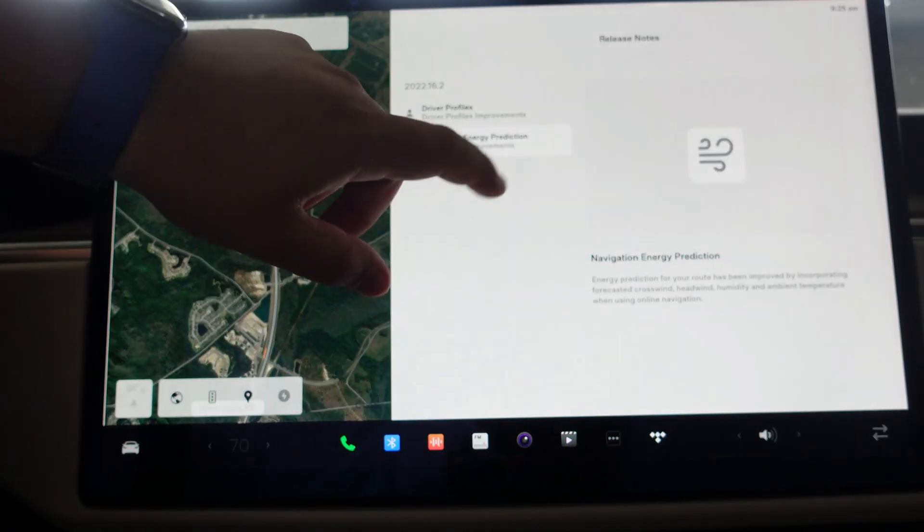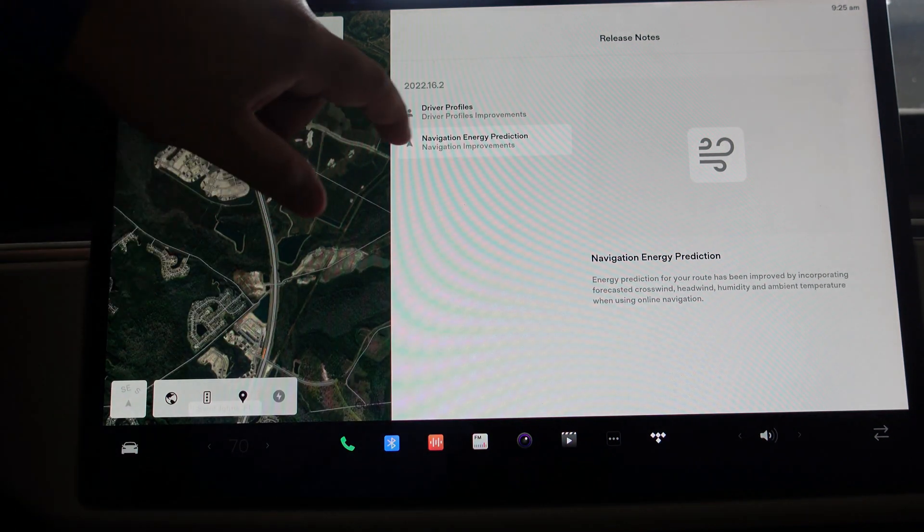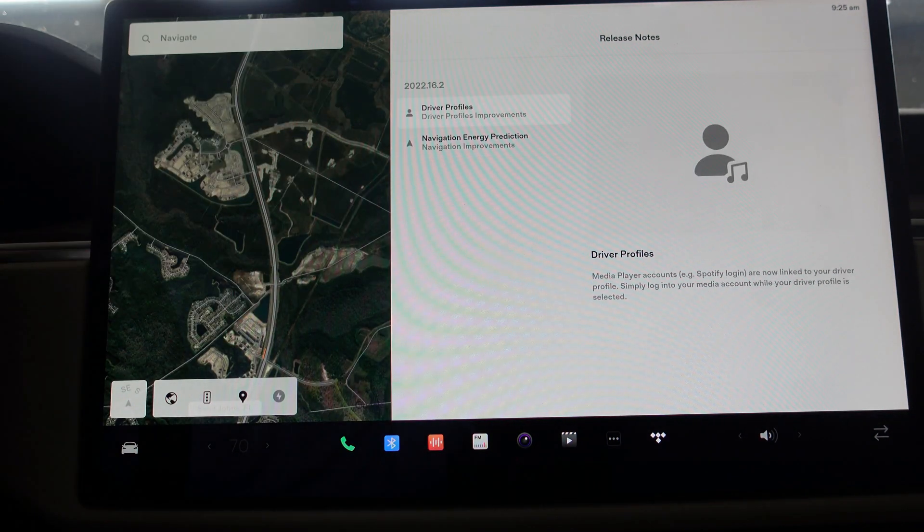Not the most groundbreaking changes, but seeing them tweak the energy prediction really gives me excitement. Back to driver profiles — this took effect in 16.1 as well — but now media player accounts are linked to your driver profile. When you log into your media account while your driver profile is selected, you're good to go for Spotify logins and all that. Different stations saved will tweak and save accordingly.